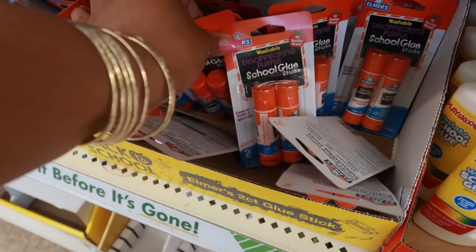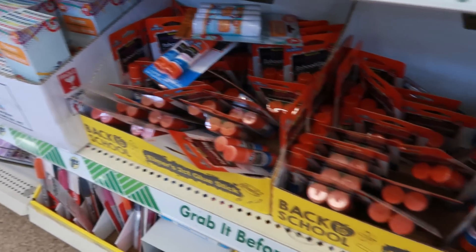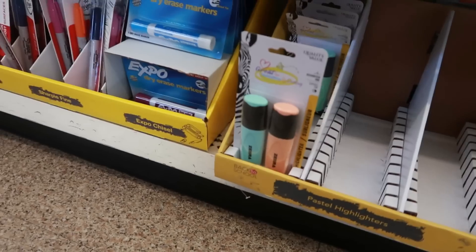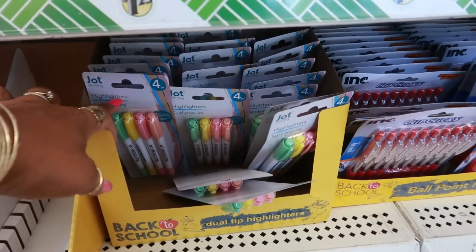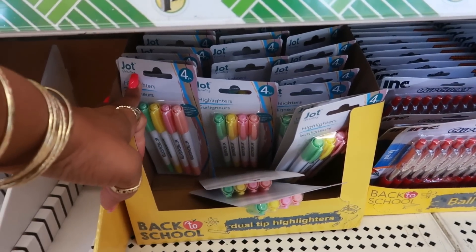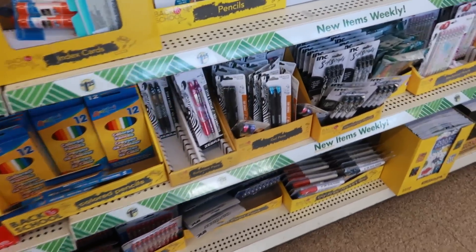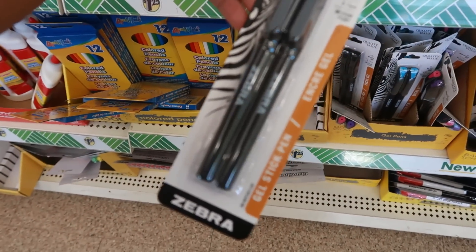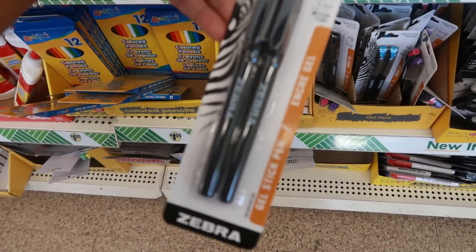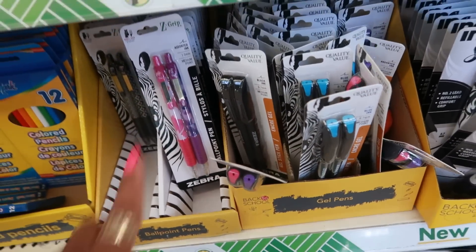They do have the purple glue sticks — disappearing purple. There's some highlighters, and lots of pens. Zebra gel stick pen — oh, I might have to grab some of these. They have black, blue, and assorted.